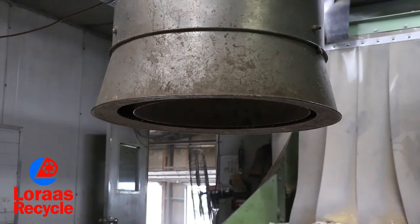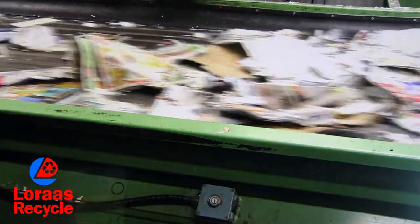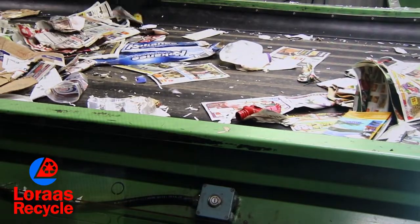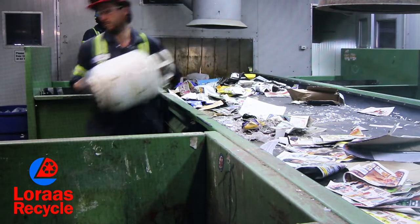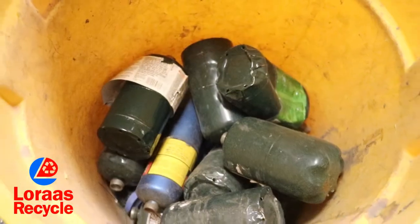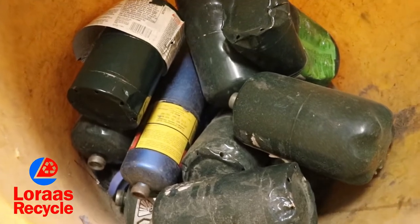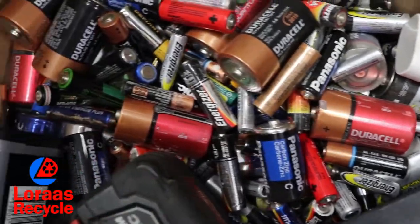Next we're looking for household hazardous goods. Sadly, we see a lot of dangerous items here at our facility such as propane tanks, weapons, needles, and more. When one of these items is seen, the line is stopped for it to be safely removed. These items could hurt one of our employees, so it's so important that you safely dispose of these items and not try to recycle them in your blue bin.